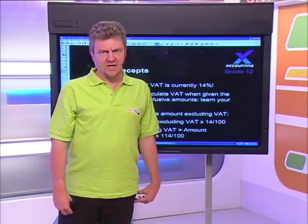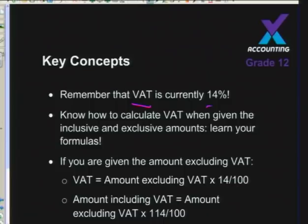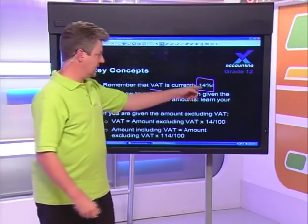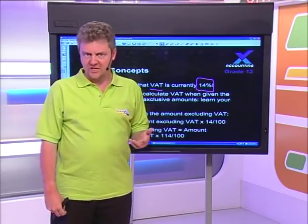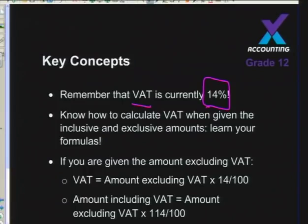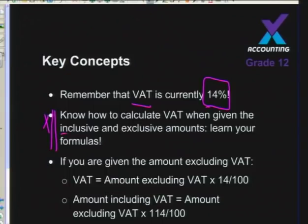First, let's look at some key concepts. Right now, our value-added tax is 14%. It's been that way for quite some time and could change in the near future, but right now it's 14%. Whenever you buy an item on which VAT is levied, they add 14% onto the value of that item. You need to know your calculations for both VAT-inclusive and VAT-exclusive amounts.